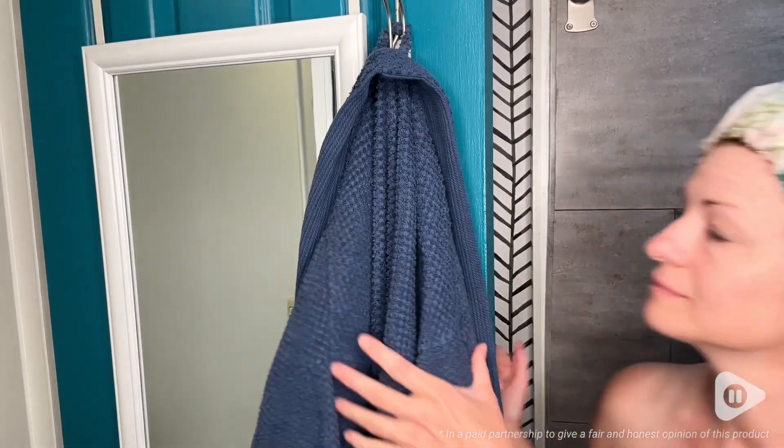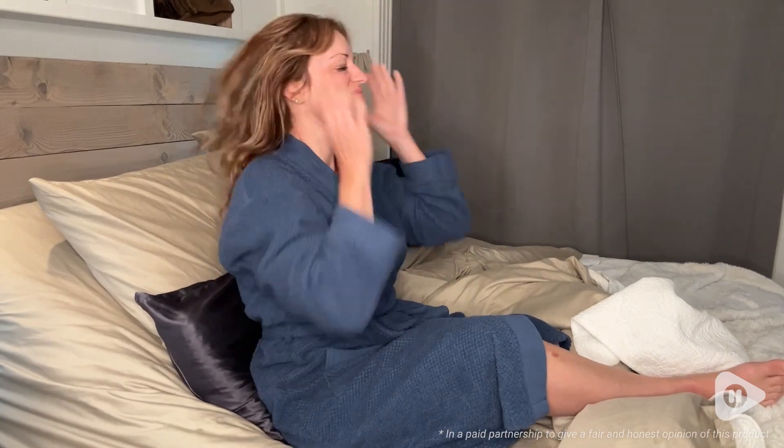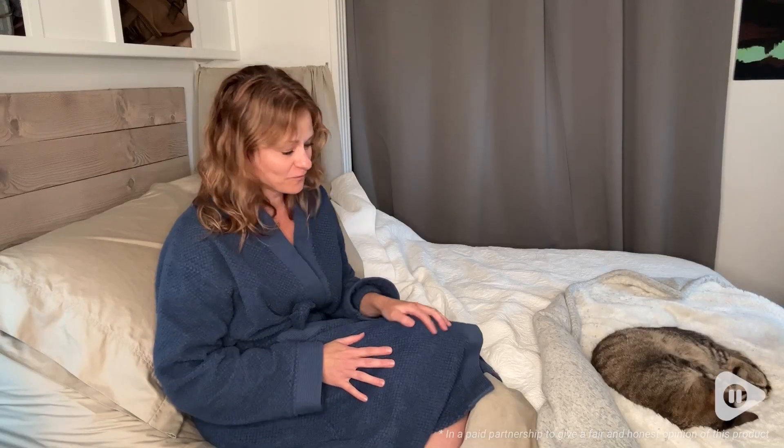I love snuggling up on the couch with it after a long day, or just putting it on straight out of the shower, or just wearing it in bed. I work at home a lot, so it's really comfortable to put on and work on my laptop. I really love this robe from Seyente.